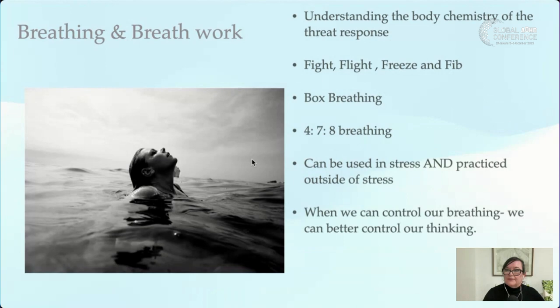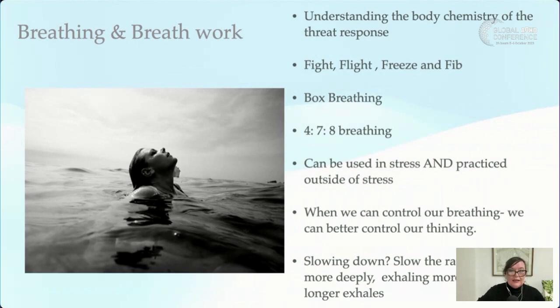When we can control our breathing, we can better control our thinking. Walking around, we're often breathing more than we need to. Simple strategies: slow the rate of breathing mindfully, inhale more deeply, exhale more deeply, or use longer exhales. When I encourage clients to do a minute of mindfulness, I suggest doing some box breathing at the same time.